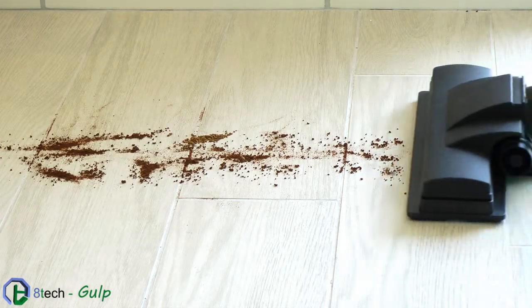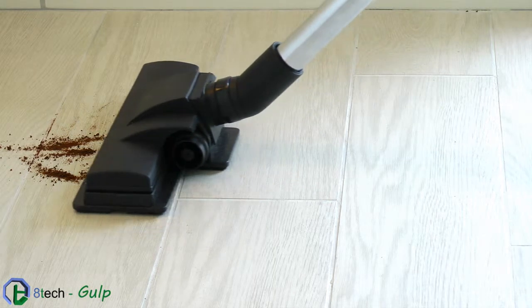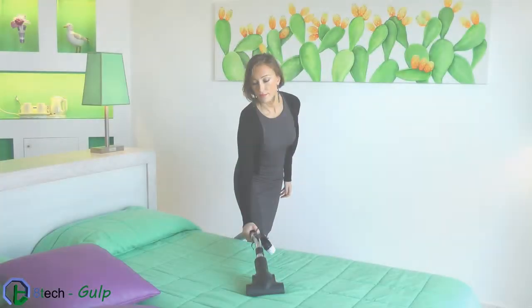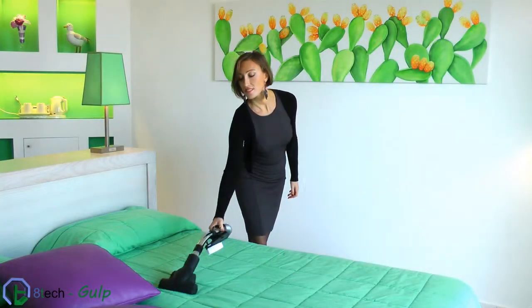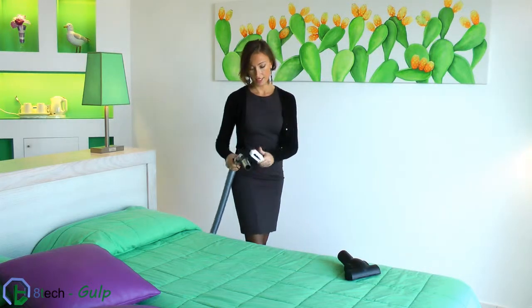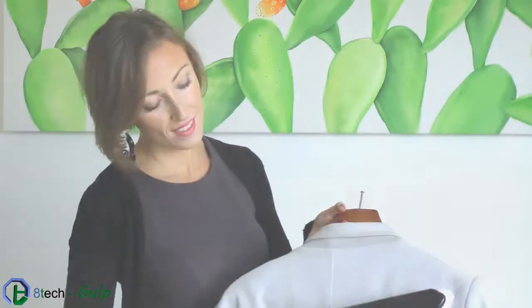The suction power is superior to any other conventional system, and cleaning times are reduced. This means you save energy and have more time for yourself. The wide range of accessories that are easily interchangeable allow an aseptic and non-allergenic cleaning of any surface.